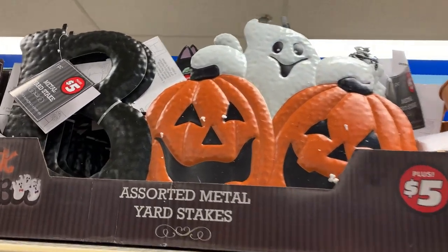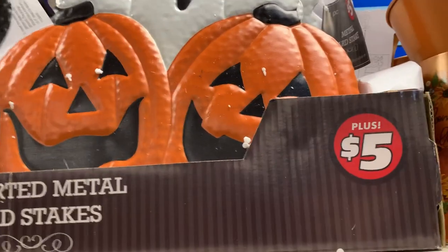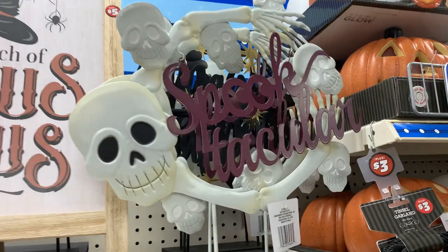These are some nice metal yard stakes. They're pretty big — unfortunately they're on the top shelf so they're hard to reach, but there's one that says 'Eek' with a bat and two that say 'Boo' with ghosts and jack-o'-lanterns. These are all priced at $5.